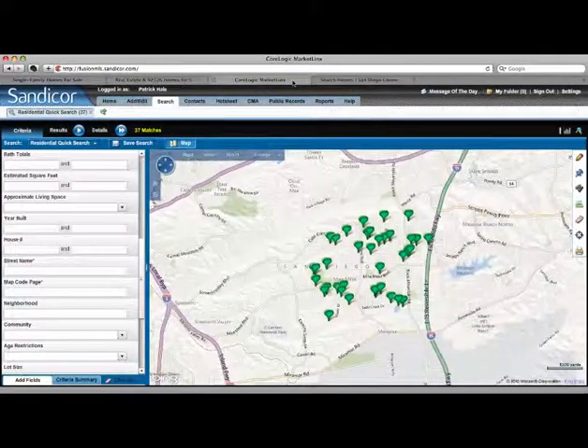Let's go over to Sandicor MLS. Sandicor is the local MLS for San Diego where all properties are inputted by real estate agents. This is the most accurate source, and if you talk to any real estate professional, this is where they are going to research and send you actual property data that is on the MLS.